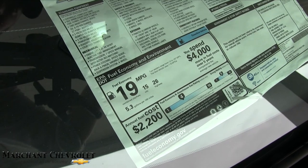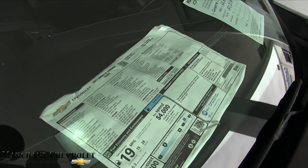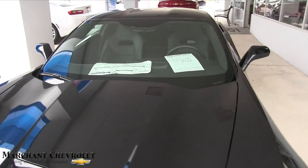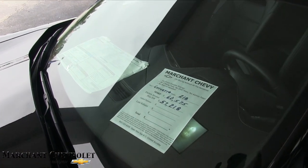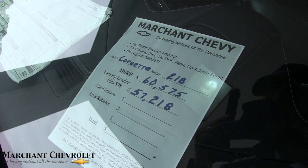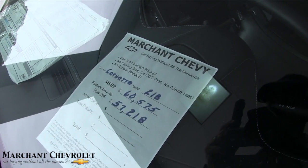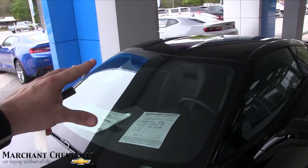It's a 6.2-liter V8 — that's the engine size. It actually gets 26 on the highway, 15 city, 19 average combined on fuel economy. Sticker price on this particular car is $60,575 MSRP retail. At Marchant Chevy, all new vehicles are priced at 98 over invoice — so this Corvette comes to $57,218. Any incentives or rebates will come off that as well, and there are no dealer admin fees or doc fees of any kind.